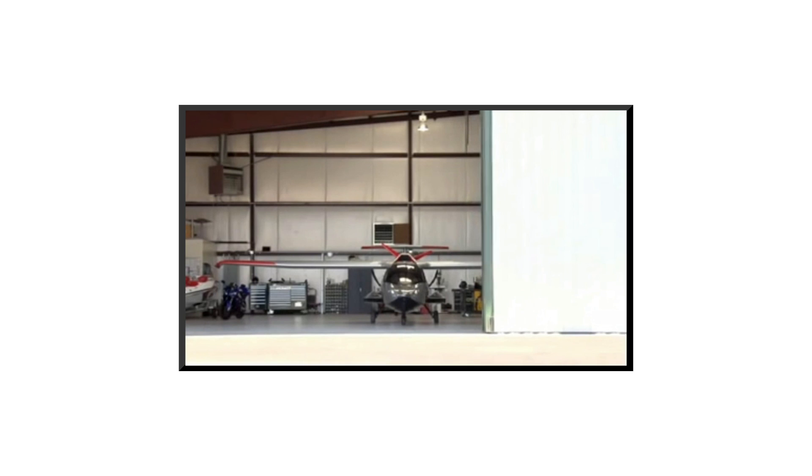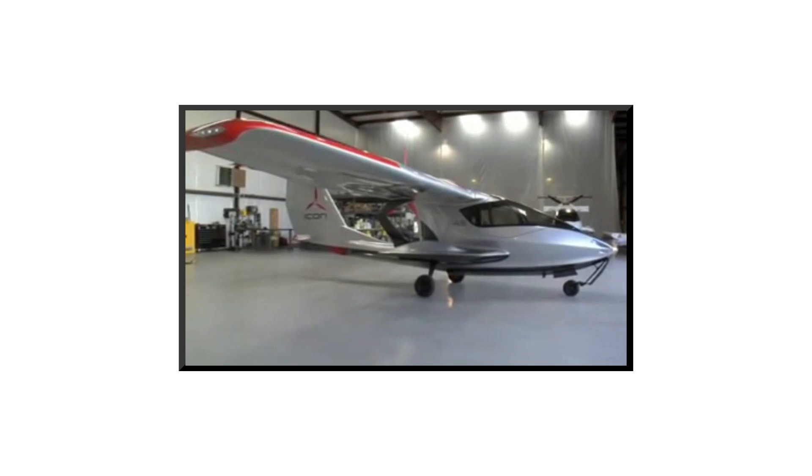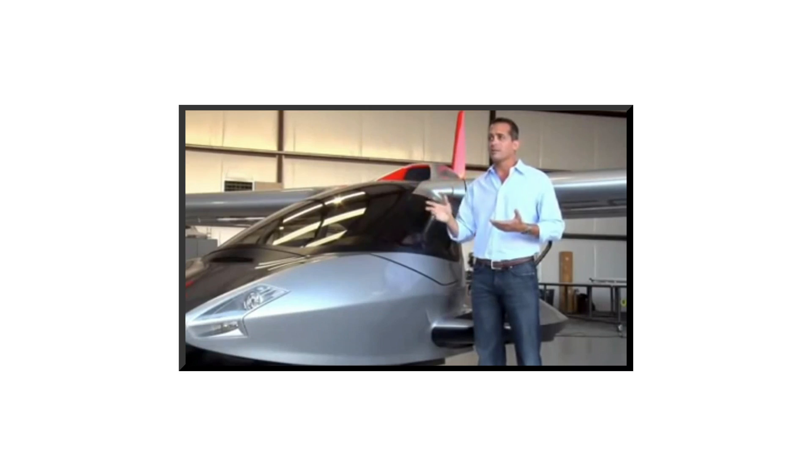The kind of flying we're talking about is not where you're sitting in an aluminum tube. This airplane is designed to allow you to explore your planet in a very interactive way like no other airplane can. You can take off at the airport, fly to the local lake, the Caribbean, back mountains — it really does change the way you see the world.